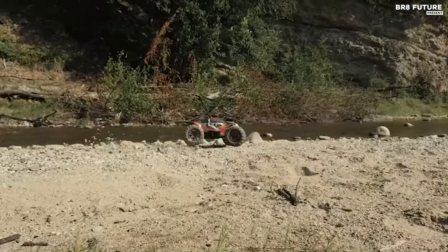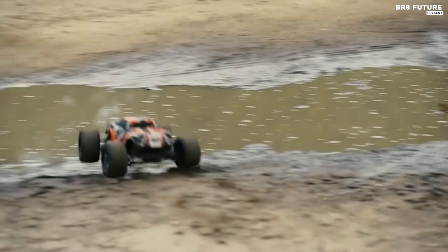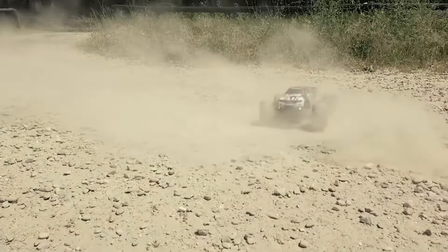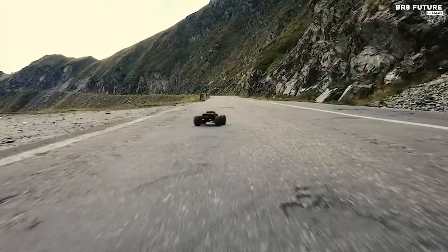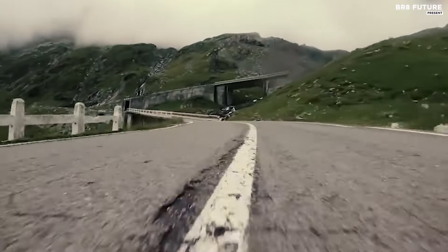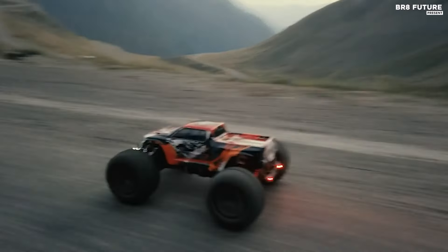Navigating this beast is effortless, with its user-friendly two-speed remote control, designed for ergonomic comfort and boasting a range of up to 250 feet. Whether conquering sandy dunes, rugged trails, or urban landscapes, its waterproof design and expertly engineered tires provide superior grip and resilience against the elements, ensuring seamless operation on any terrain.